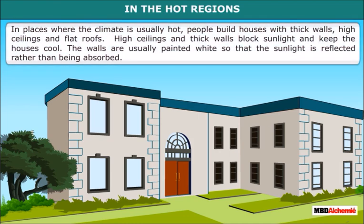In places where the climate is usually hot, people build houses with thick walls, high ceilings and flat roofs. High ceilings and thick walls block sunlight and keep the houses cool. The walls are usually painted white so that the sunlight is reflected rather than being absorbed.